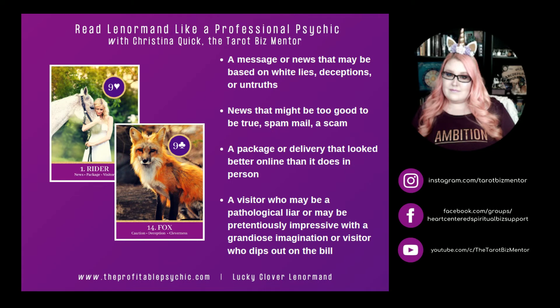Rider and Fox. Fox represents caution, deception, and cleverness. Rider and Fox can mean a message or news that may be based on white lies, deceptions, or untruths. It can mean news that might be too good to be true, like spam mail or even a scam. Rider and Fox can represent a package or delivery that looked better online than in person — like ordering a dress online that looks nothing like the picture. Or in online dating, someone whose picture looked much better than they do in person. Rider and Fox can also represent a visitor who may be a pathological liar, pretentiously impressive with a grandiose imagination, or even a visitor who dips out on the bill.